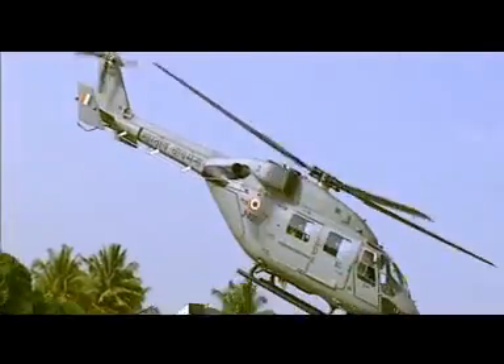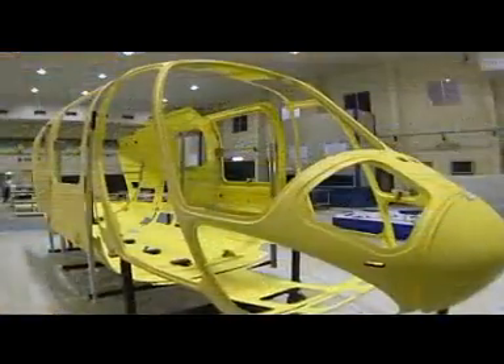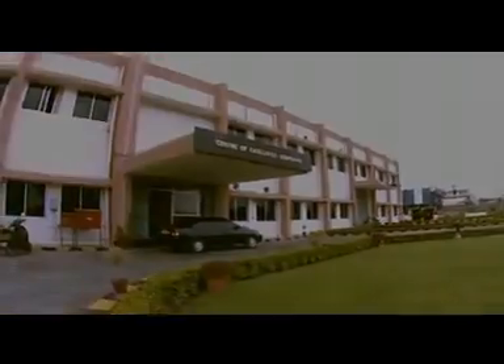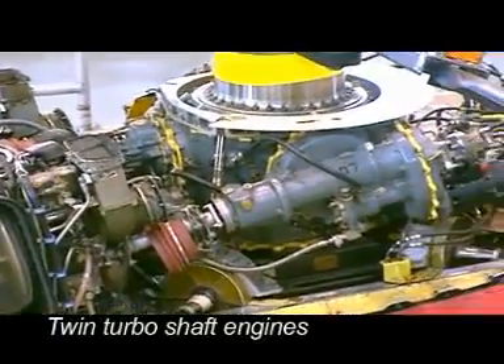Dhruv is a lightweight helicopter. 65% of the wet area is made of composites, which are manufactured in-house in a dedicated high-tech composite manufacturing division — a center of excellence. It is powered by two Turbo-Mecca turboshaft engines with full-authority digital electronic control, or FADEC.